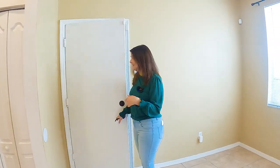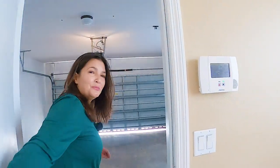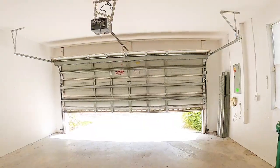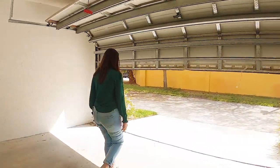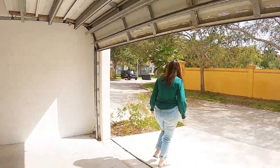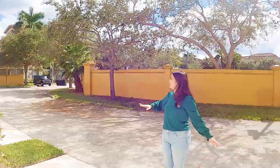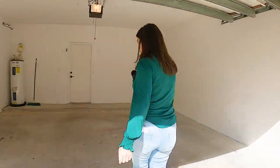I'll show you the two-car garage in here, and I'll show you what it looks like in the alley. So you have this awesome alley in East Lake Village where you would come by the back and park your car right in your two-car garage, which is amazing for a house at this price — it's really great.